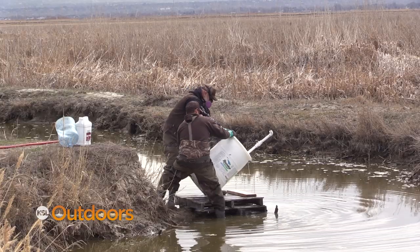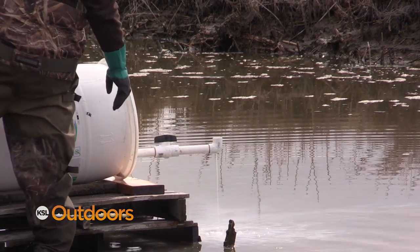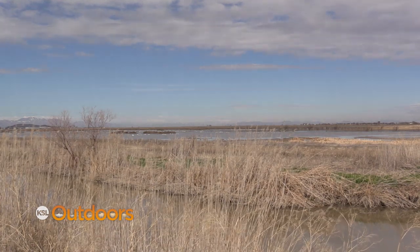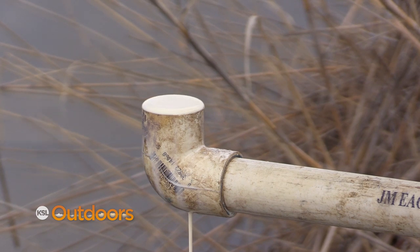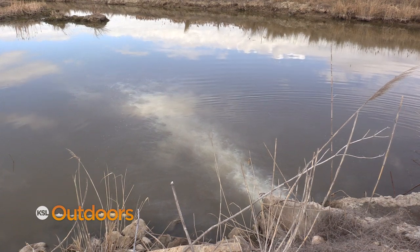Rich has lowered the water here at the Ogden Bay WMA to concentrate the carp and minimize the area that needs to be treated. This also reduces the impact on invertebrates in the system. We got 84 water control structures replaced last year, so we're able to drain the ponds down and treat the minimum amount of water possible, using a lot less rotenone than in other years.